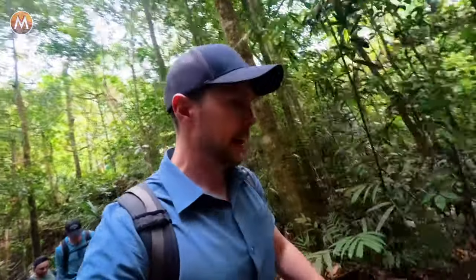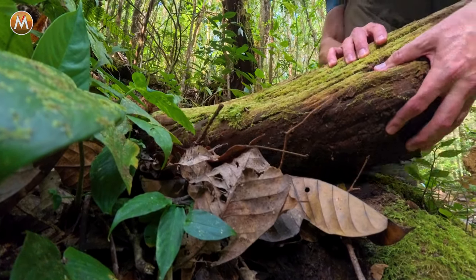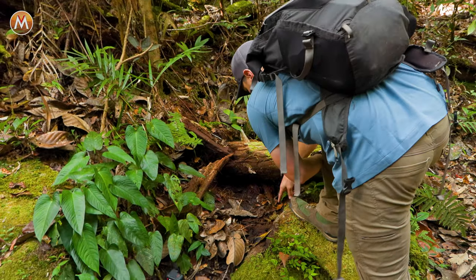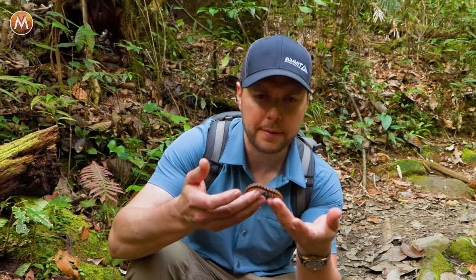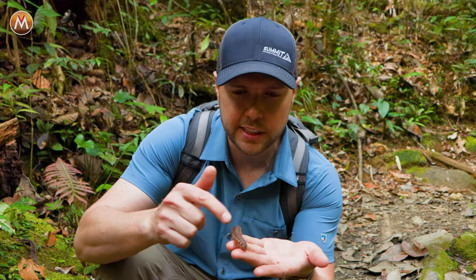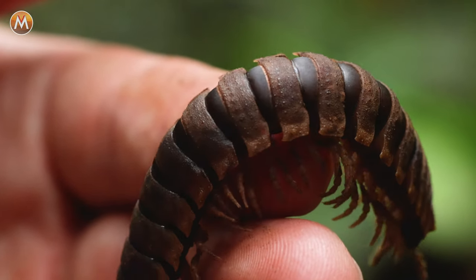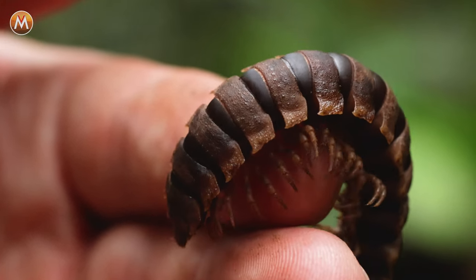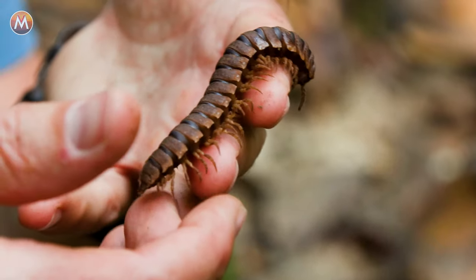No trilobite beetles yet — I really thought we'd see one by now. We've probably hiked at least four miles already. Here we go — another kind of millipede, and this one's even cooler than the last one. What you're looking at is an armored millipede. They get that name because the segments of its body have these pronounced ridges, making it look like body armor — something you could imagine seeing in the time of the dinosaurs. It looks like a living fossil.